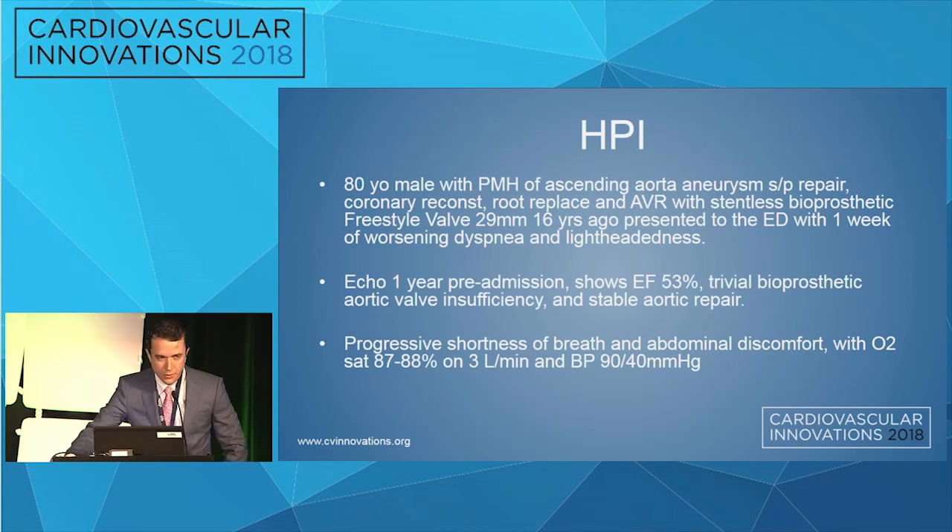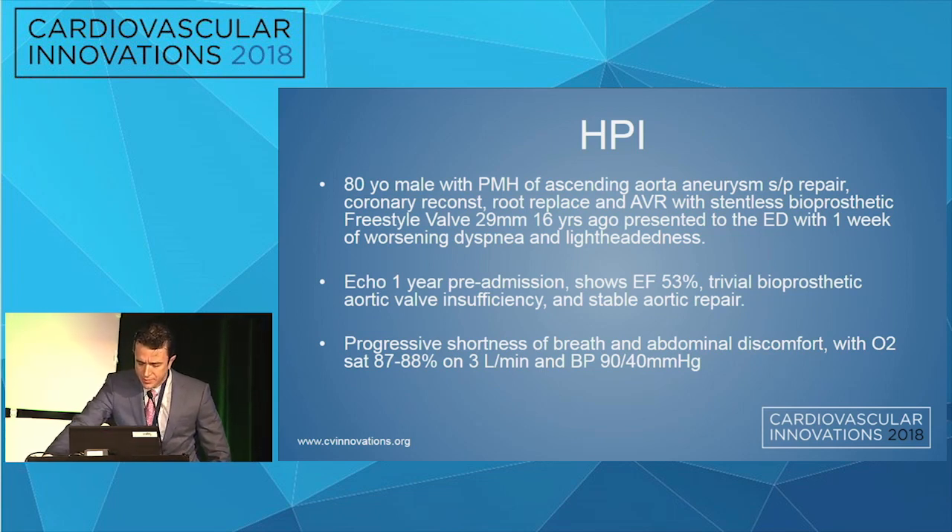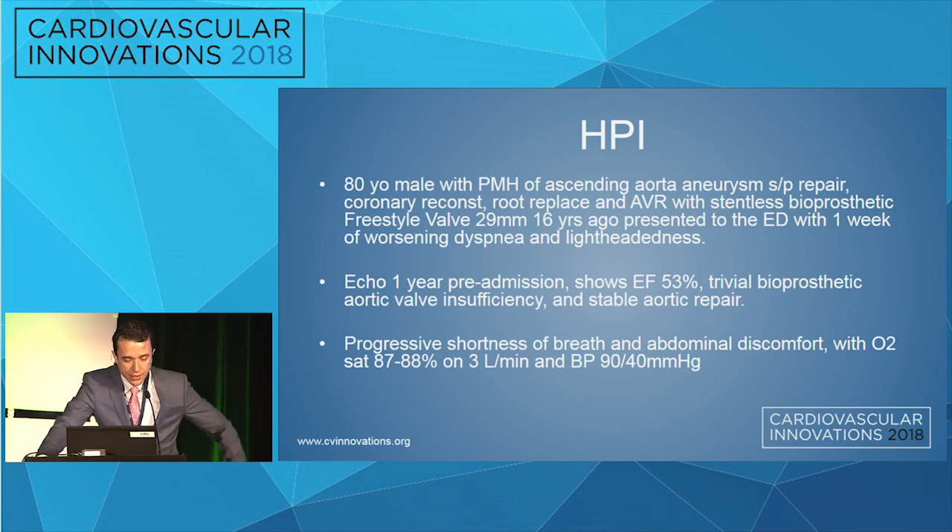This is an 80-year-old male. We did this case probably two months ago. His prior surgery included a stainless bioprosthetic freestyle valve, 29 millimeters, placed 16 years prior to this current presentation. He showed up in our AED with one week of worsening dyspnea and lightheadedness.